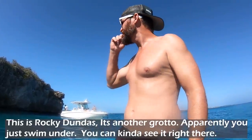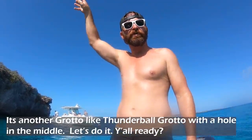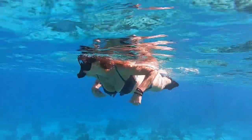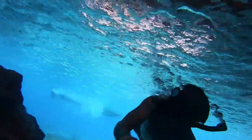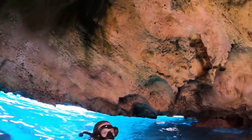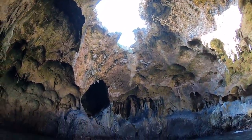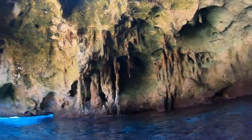This is Rocky Dundas — it's another grotto where you swim under. You can kind of see the opening right there. It's like Thunderball Grotto with a hole in the middle. It was really cool because it strangely looked like a cathedral in there, and it was really nice to have the place all to ourselves.